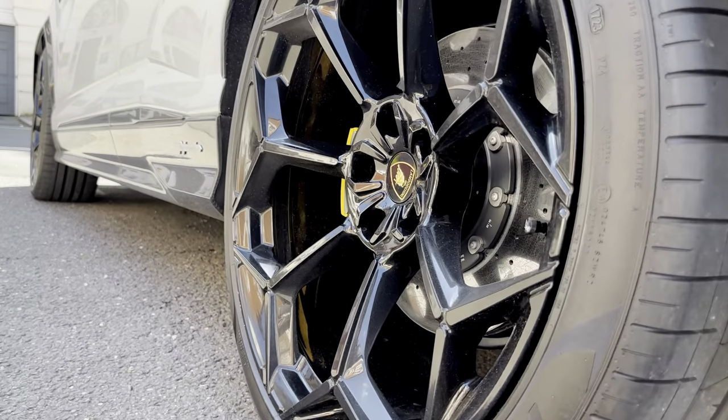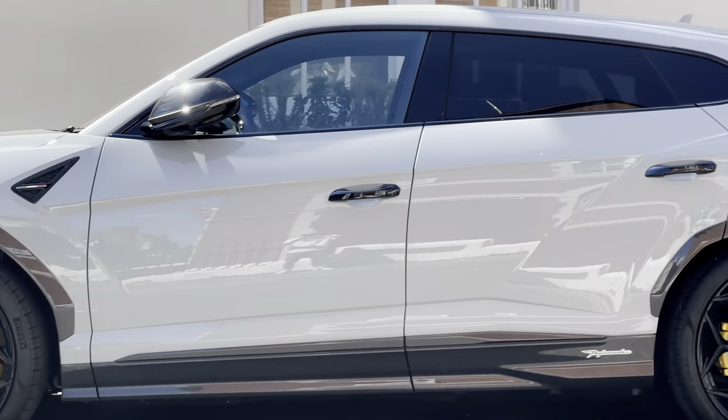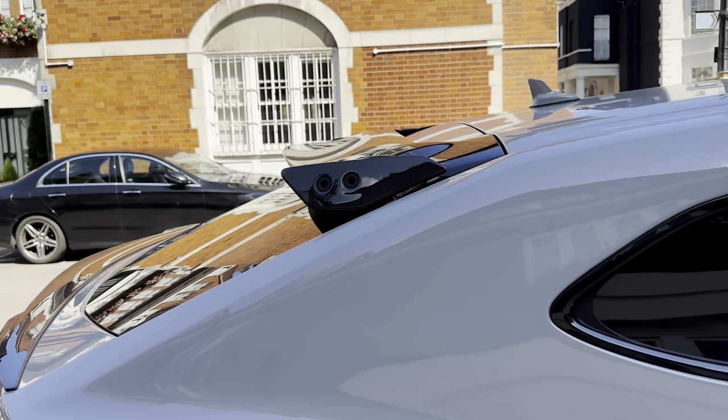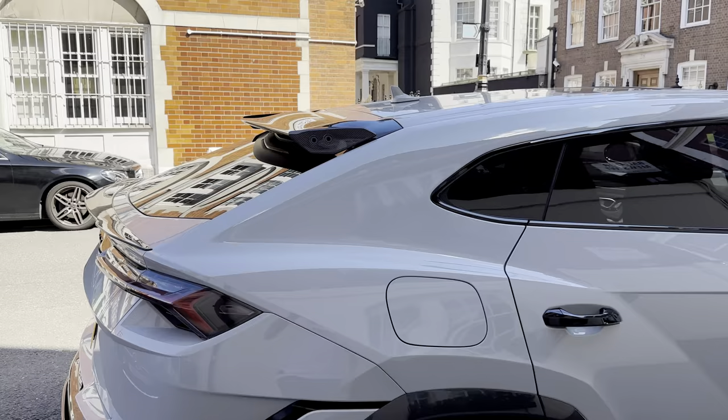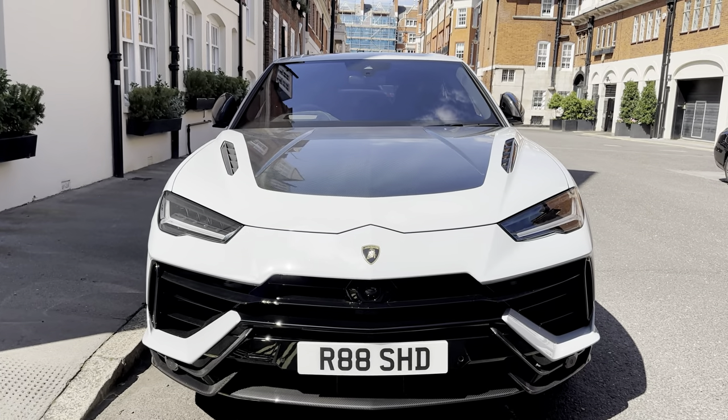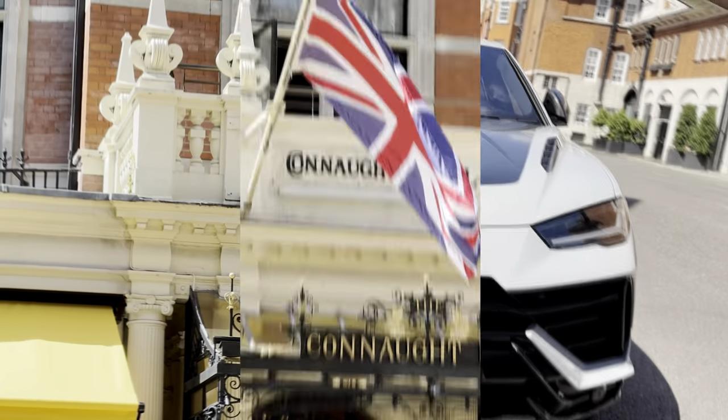The Lamborghini Urus Performante sitting on this street has some really nice additions — from the glossy black alloys to the gorgeous gray paint job sitting in the sun. This car has quite a few nice little details. This has quite literally got the best looking spoiler I've ever seen, and it sits really nicely altogether. This Lamborghini is quite literally a car that anyone would buy.